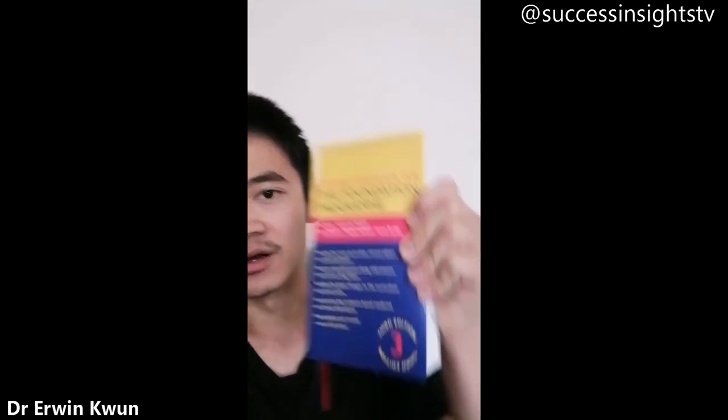A good resource I would recommend is the Oxford Handbook of the Foundation Programme. It has a lot of resources about managing acutely ill patients and some useful tips about starting your job as an FY1 and how to make the most of your FY1 jobs.